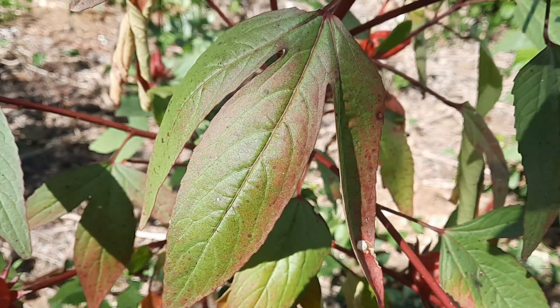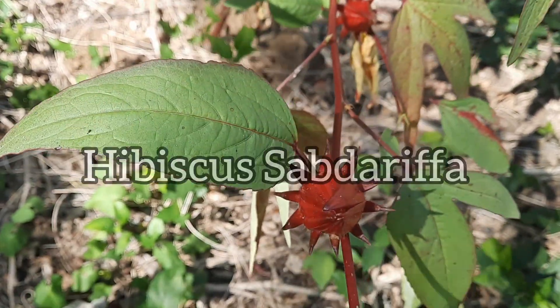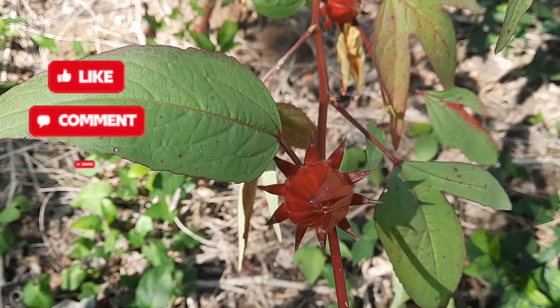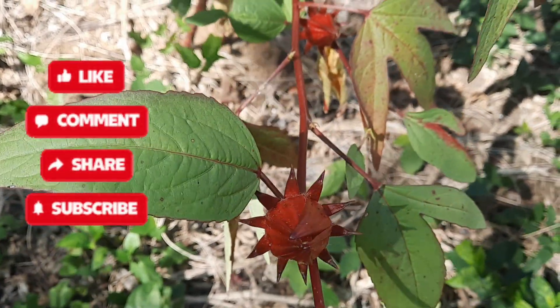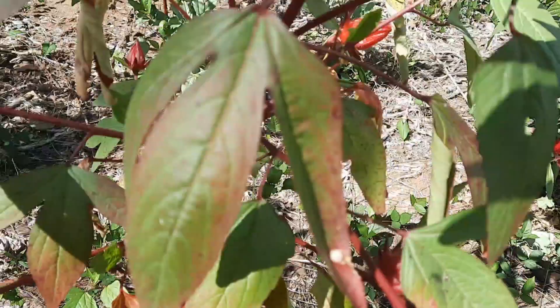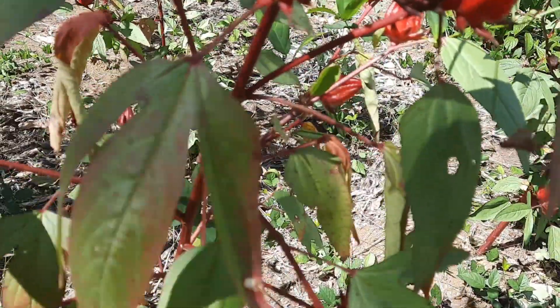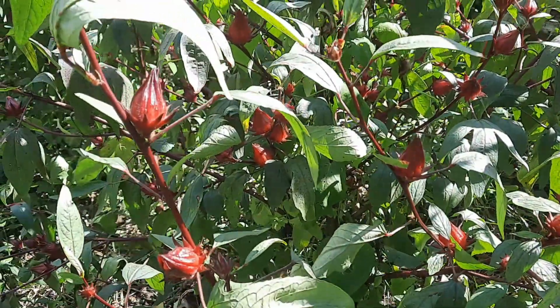Sorrel is scientifically known as Hibiscus sabdariffa. It's a medicinal plant that is believed to have been brought to Jamaica from West Africa during the transatlantic slave trade, so basically it made its way to Jamaica along with other crops, becoming well adapted to our tropical climate.